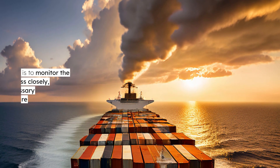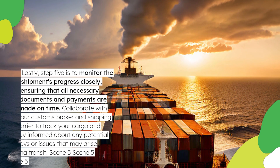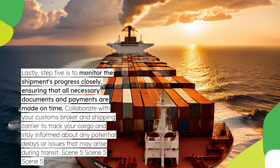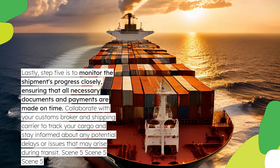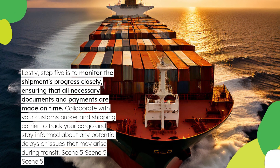Lastly, Step 5 is to monitor the shipment's progress closely, ensuring that all necessary documents and payments are made on time. Collaborate with your customs broker and shipping carrier to track your cargo and stay informed about any potential delays or issues that may arise during transit.